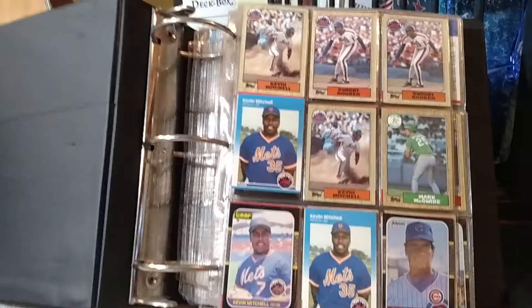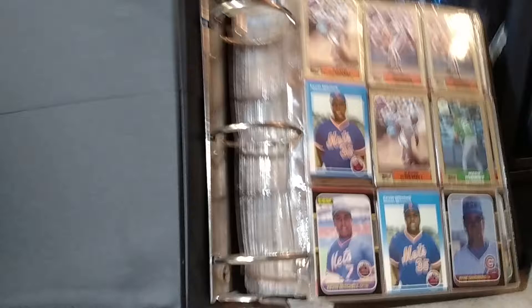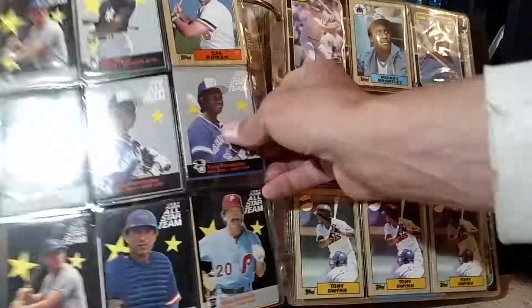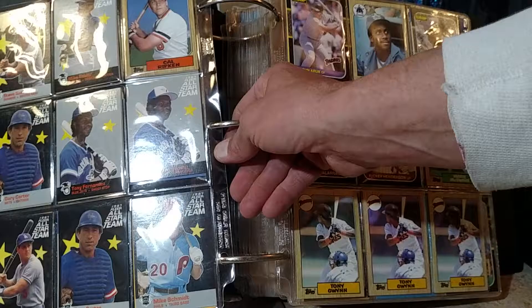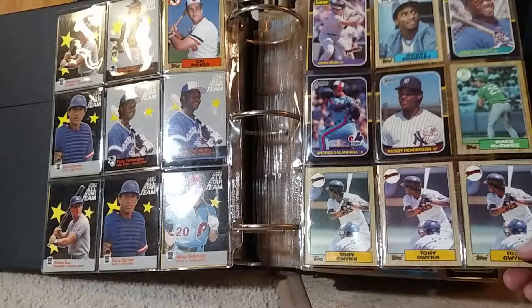Let's look through some of these real quick. I'm going to try to keep this pretty short — this could easily be an hour-long video — but just to show you what I got here. I'm seeing a lot of '87 Topps, which is one of my favorites. There's a lot of '86 and '87 Topps in here, which I like both of those sets. And he's got a lot of — look at all this — Tony Gwynn.